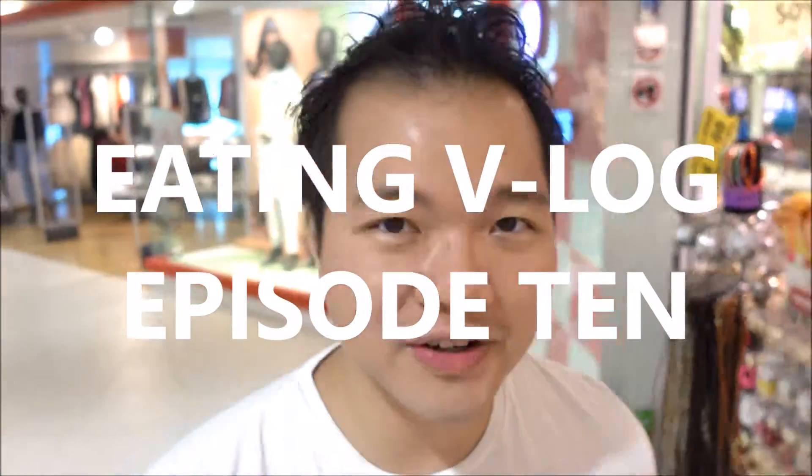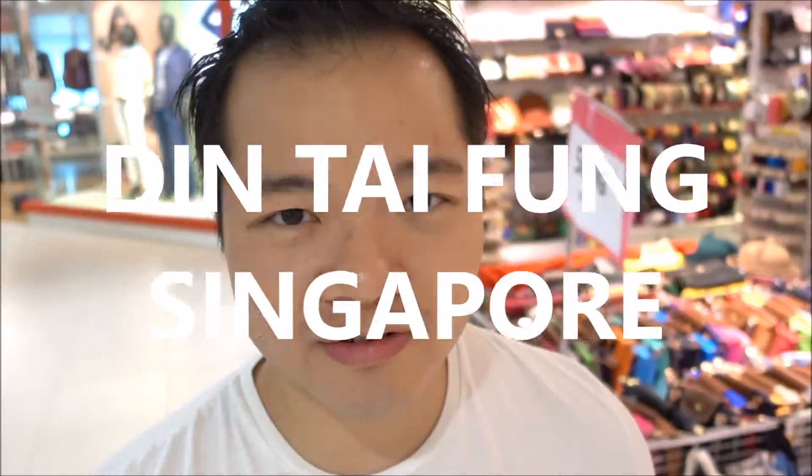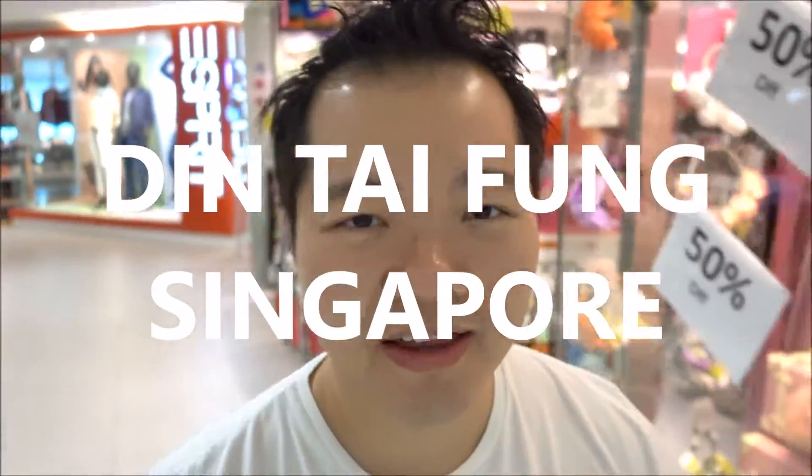Welcome back you hungry Asians to another edition of the eating vlog. We're off to go get some noodles at a very famous restaurant, Ding Tai Fung, and some of these soup dumplings as well.